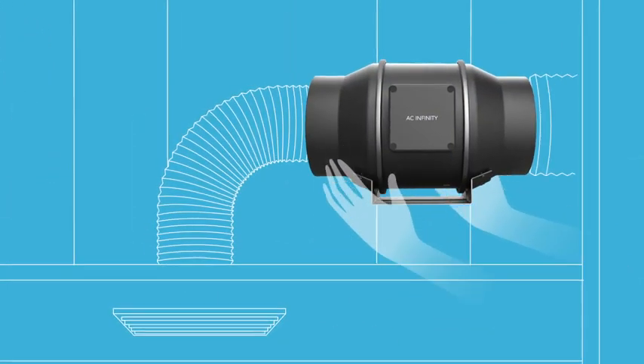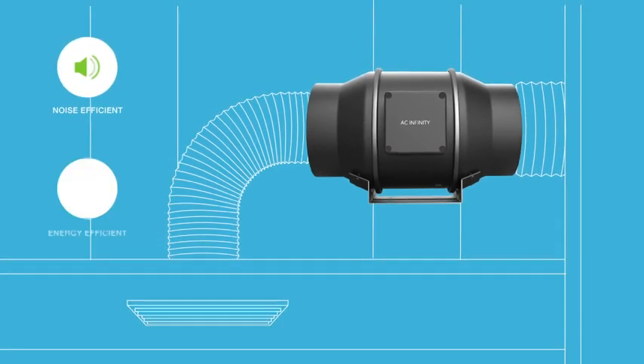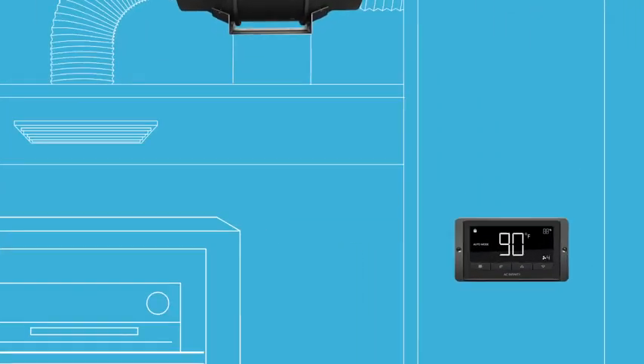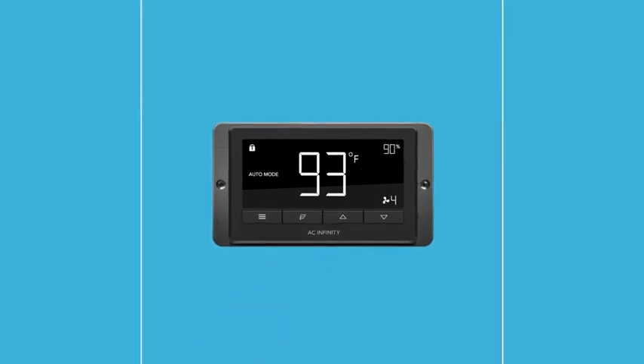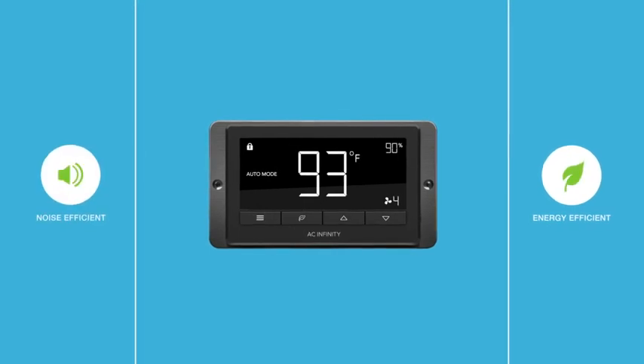The Cloudline series by AC Infinity is a new generation of mixed flow inline fans that are smarter, quieter, and more energy efficient. Our system includes a programmable controller that will automatically adjust airflow in response to changing temperatures and humidity. By delivering the optimal amount of airflow exactly when needed, you can reduce energy and noise levels.